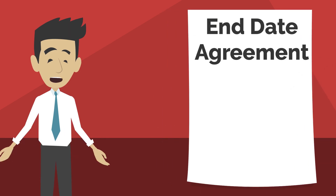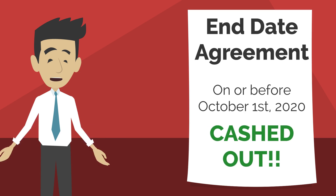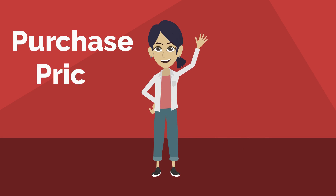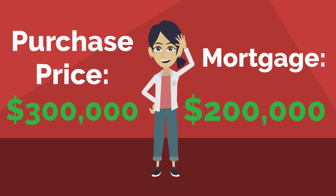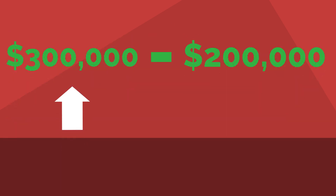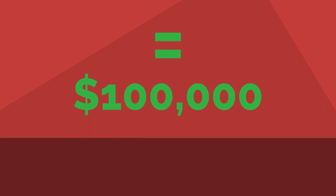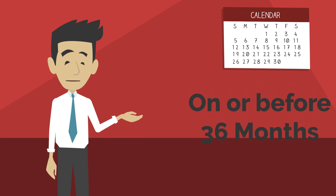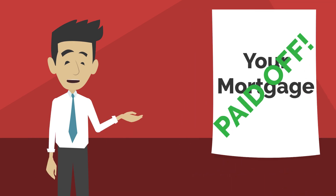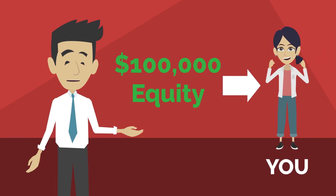We then agree upon a definitive end date. On or before that date, you're completely cashed out. For example, let's say you have a purchase price of $300,000 and a mortgage of $200,000. We're locking in the difference — that's your equity — so you're locking in $100,000 to be cashed out on or before the agreed date, say 36 months. On or before 36 months, your mortgage is completely paid off and that $100,000 in equity is received by you.